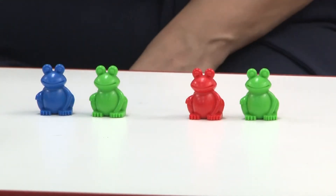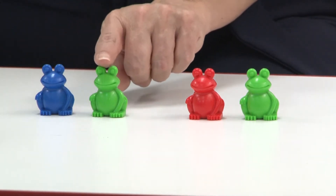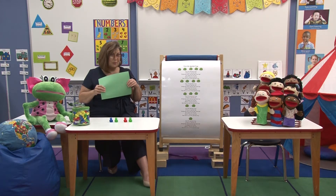Can you tell what happened? Yes, you're right — there's one less. Let's count them and see how many are left: one, two, three, four. There's only four left. Are you ready? We're going to do that one more time.